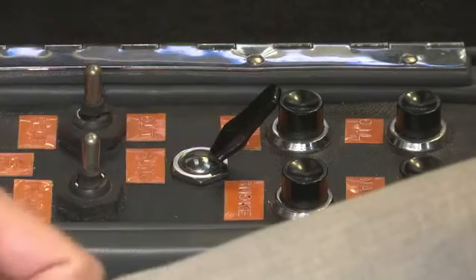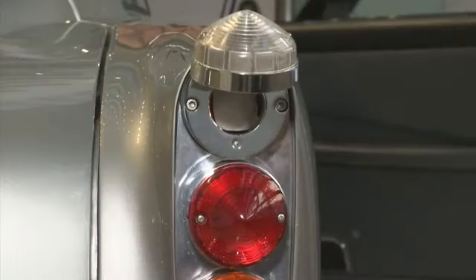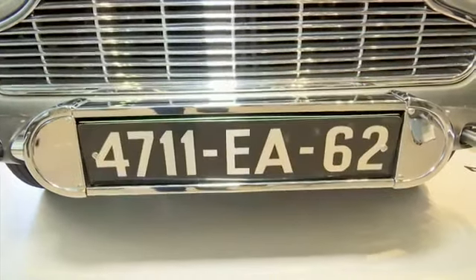The gadgets range from 30-caliber machine guns, the crowd-favorite ejector seat, oil slick, nail dispenser, rotating number plates — all in all there are 13 fully functional gadgets on this car. They made four cars for the movies.